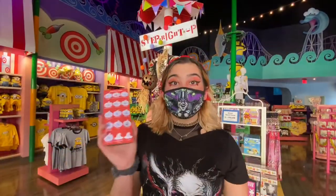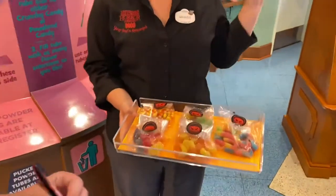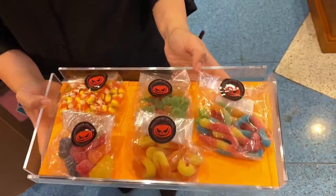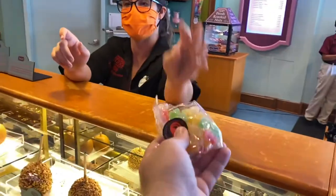We just found our 13th scarecrow and we're on our way to redeem our prize. We redeemed our completed Scarecrow Stalk at Studio Suites next to the exit of the park. There was a really great selection and the team members were super excited to see that we finished it.